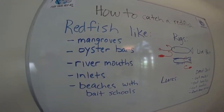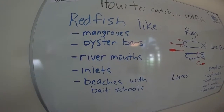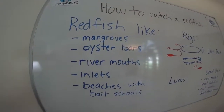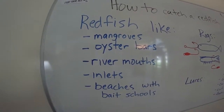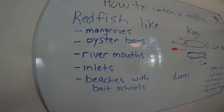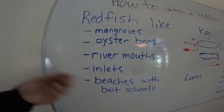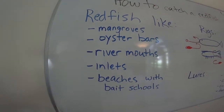Oyster bars — they love oyster bars. They like flipping over clumps of oysters and getting the mud crabs, marine worms, or little fish hiding within those oyster clumps. So if you find oyster bars and bait at that oyster bar, chances are there's going to be a big red sitting around there too. River mouths: most predators congregate around river mouths because it flushes bait in and out depending on the tide, so tidal river mouths are a great place to find redfish.